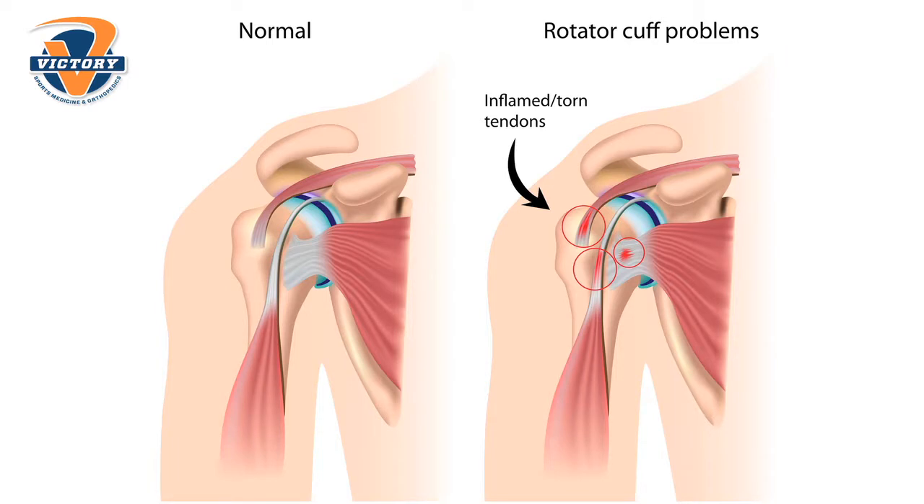Oftentimes there's either a hole in the rotator cuff or the rotator cuff is actually torn off the bone — most of the time it's torn off the bone. Most of the patients that I see who have shoulder or rotator cuff problems, roughly about 80 to 90 percent of those people don't end up needing surgery.